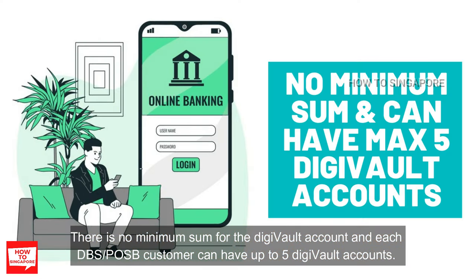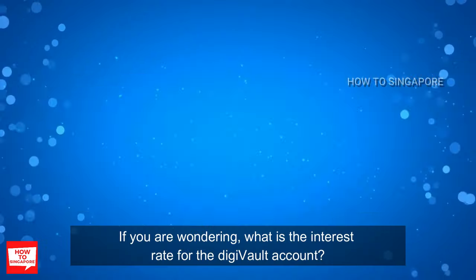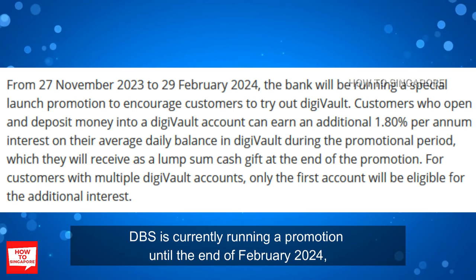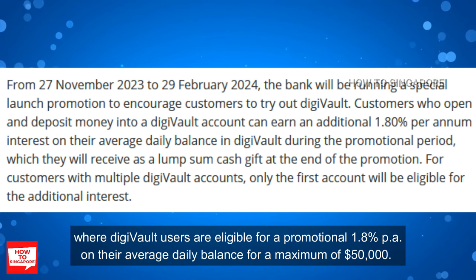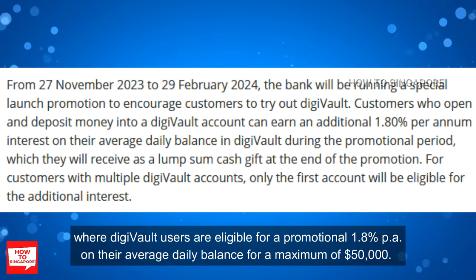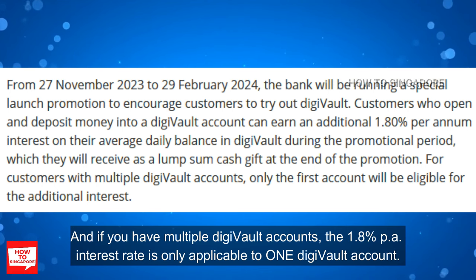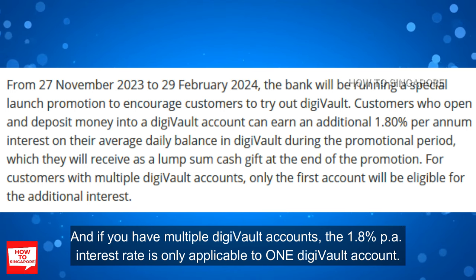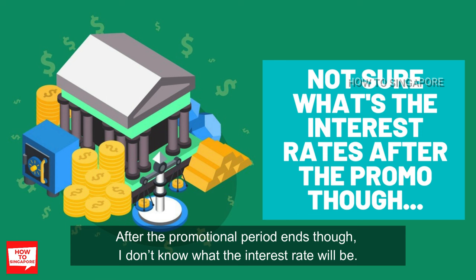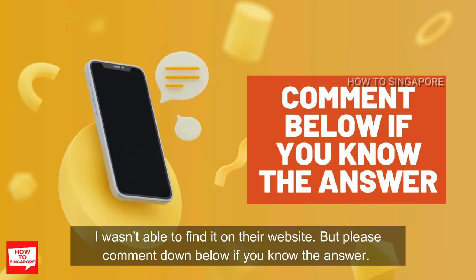Each DBS or POSB customer can have up to 5 DigiFault accounts. Regarding interest rates, DBS is currently running a promotion until the end of February 2024, where DigiFault users are eligible for a promotional 1.8% per annum on their average daily balance for a maximum of $50,000. If you have multiple DigiFault accounts, the 1.8% interest rate is only applicable to 1 DigiFault account. After the promotional period ends, the interest rate information was not available on their website.